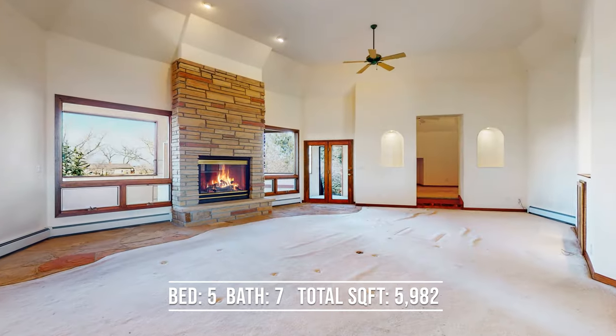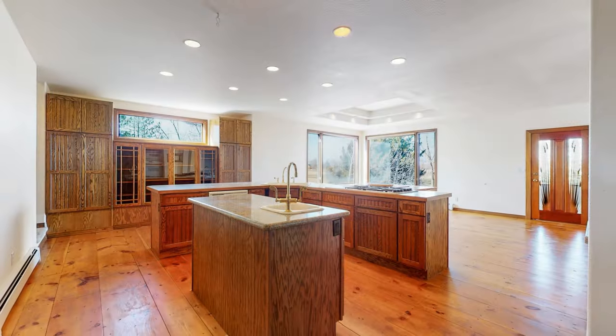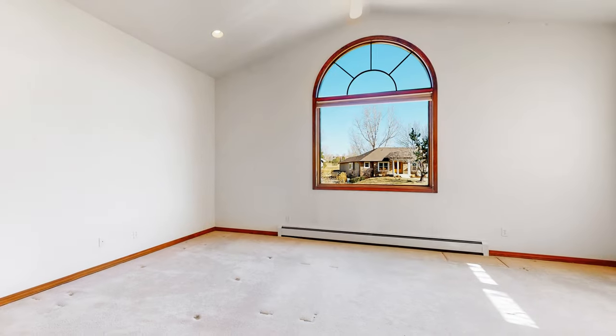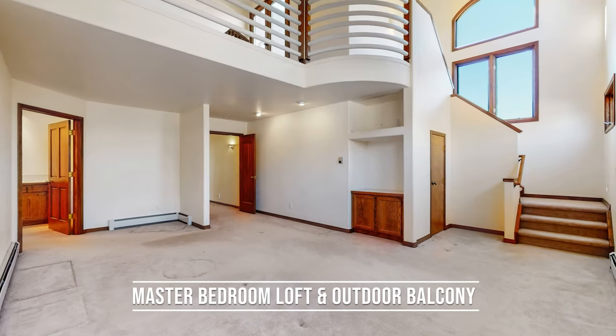Inside you'll enjoy just slightly under 6,000 finished square feet in the home, 5 bedroom, 7 bath. Home lives like a ranch home, but has second floor amenities including a private bedroom, a loft, and an outdoor balcony from the master bedroom. Take a look at these oversized windows that let a lot of natural light inside the home.